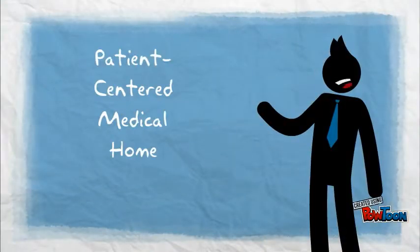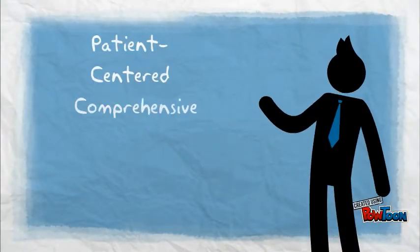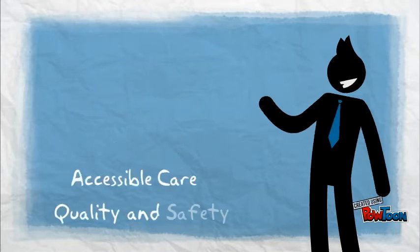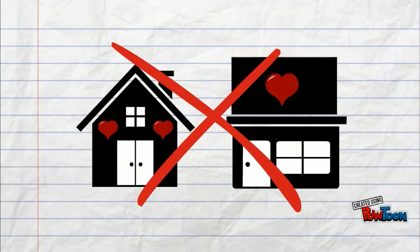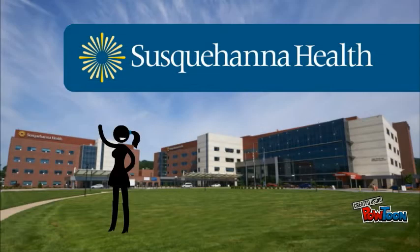Patient-centered medical home means patient-centered, comprehensive, coordinated, and accessible care with a focus on quality and safety. PCMH is not actually a physical place. It's a better way of providing health care to all Susquehanna Health patients that focuses on creating stronger relationships between the patient and Susquehanna Health.